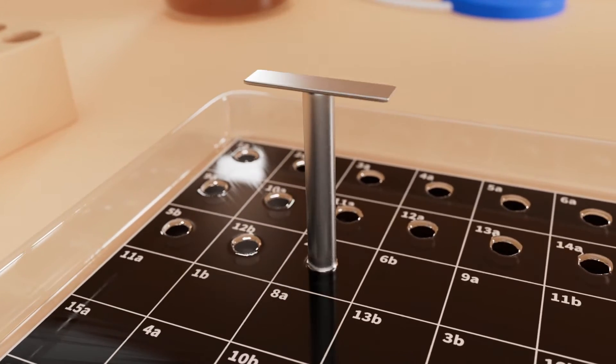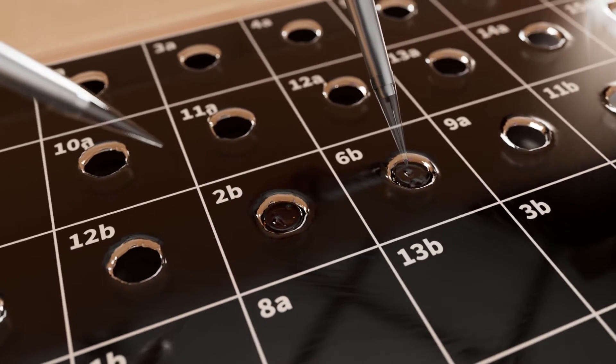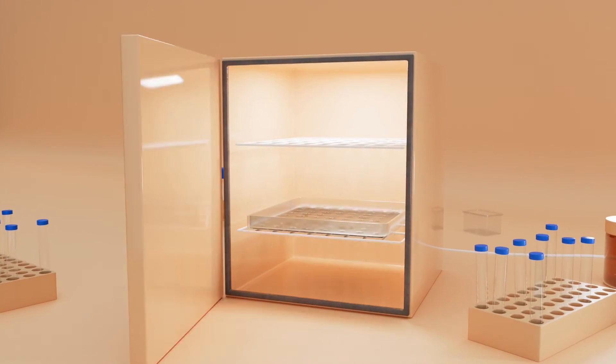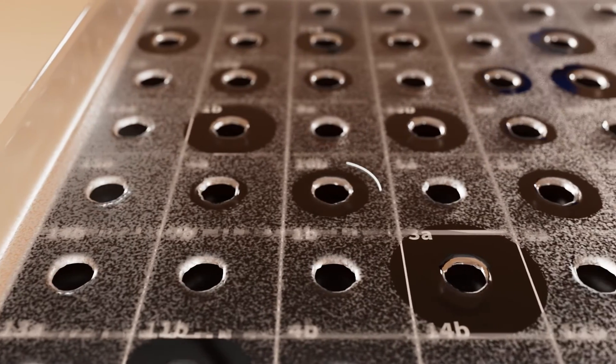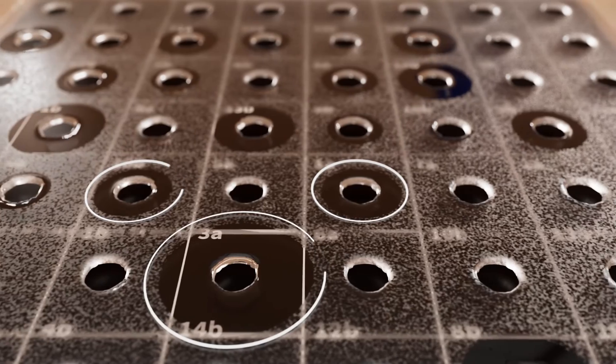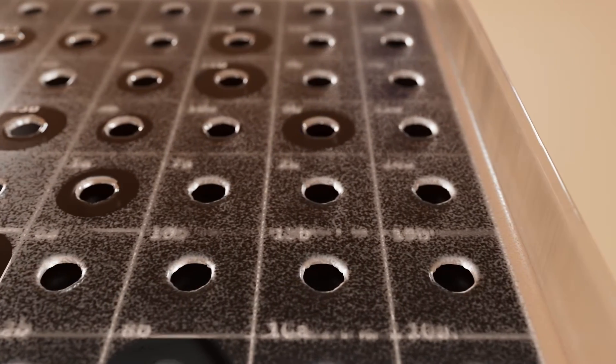Wells are cut into the plate — some are filled with honeys and some with a powerful antiseptic called phenol. We incubate the plate at body temperature overnight. During the incubation, a clear zone called a zone of inhibition will appear around a honey well if it is antibacterial. It means the honey is powerful enough to kill golden staph.